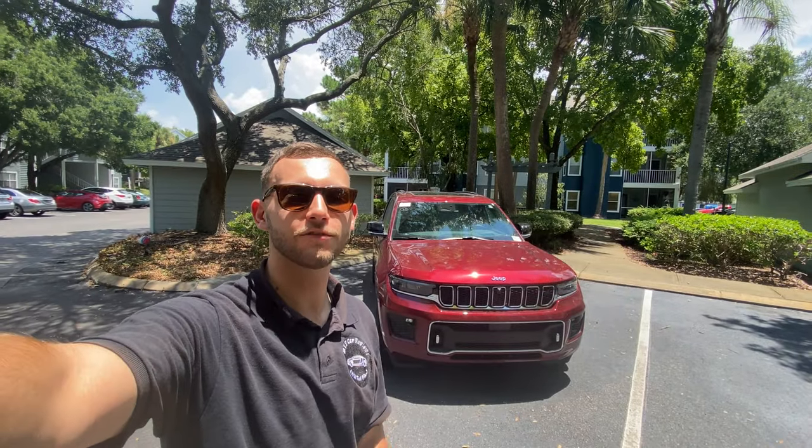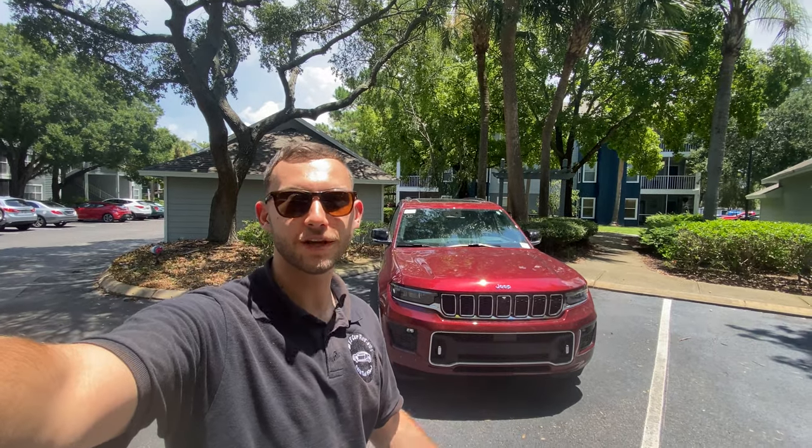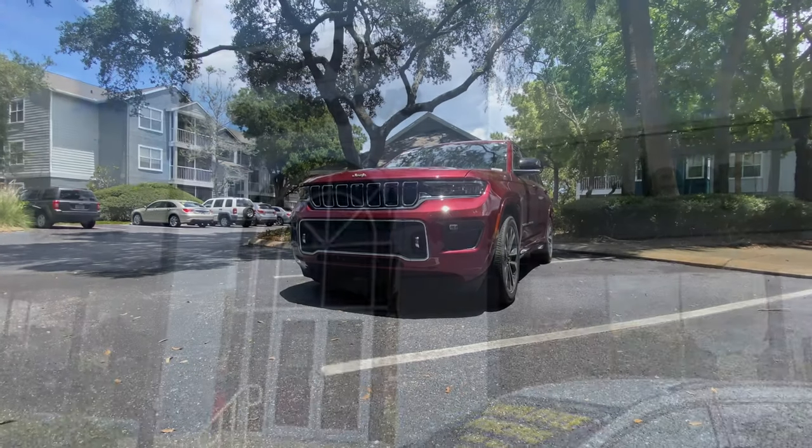What's up guys, it's Will here from WTF Car Reviews and today we're reviewing the all-new 2021 Jeep Grand Cherokee L Overland. Before we start, I want to give a huge thank you to Dayton Andrews Chrysler Jeep Dodge and Ram here in beautiful Clearwater, Florida for making this review possible. These guys have an extremely kind staff and even in times like these their inventory is very impressive, so if you're in the Florida area looking for a new car, definitely check them out.